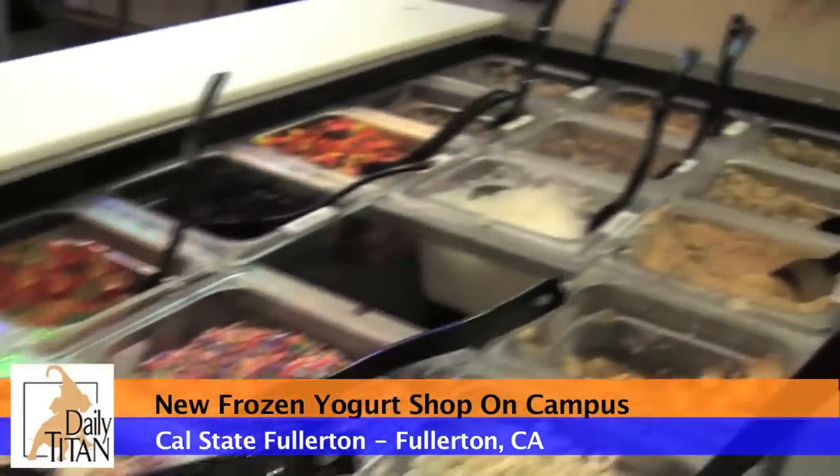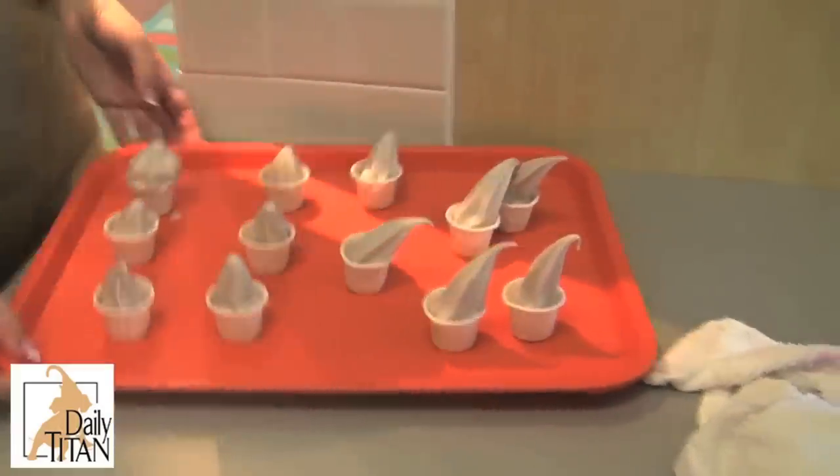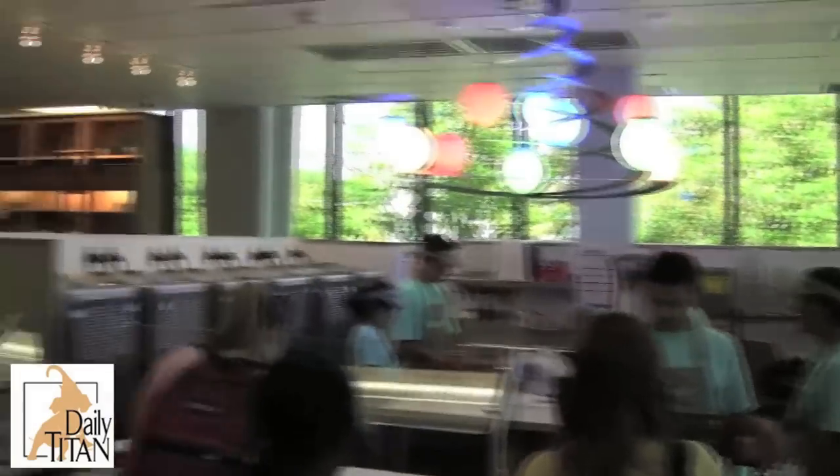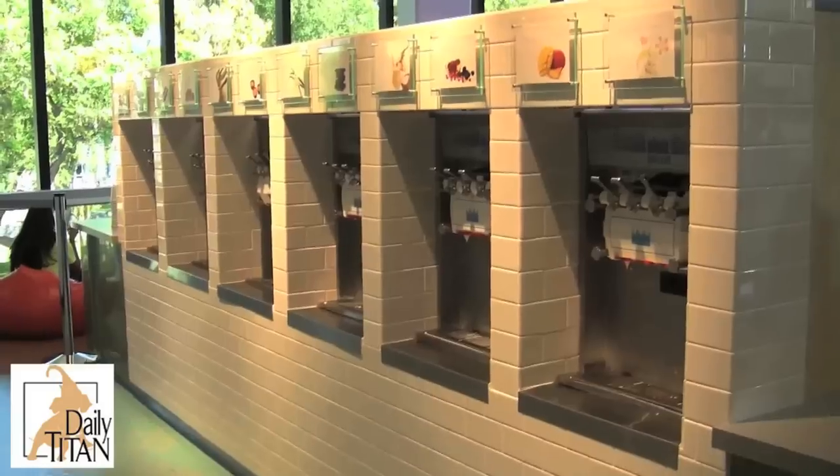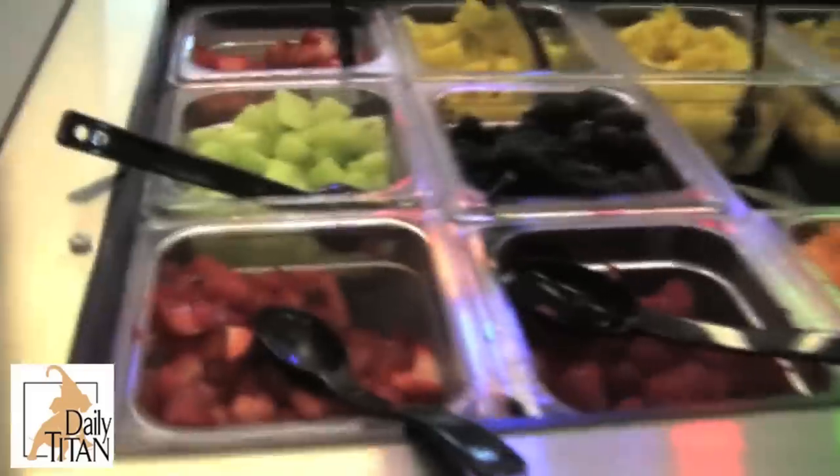12 flavors, tons of toppings, and 35 cents an ounce. Juice It Up! Frozen Yogurt is finally open for business on the campus of Cal State Fullerton. Located above the Titan Bookstore, the new self-serve yogurt shop features six machines and fresh fruit cut daily.